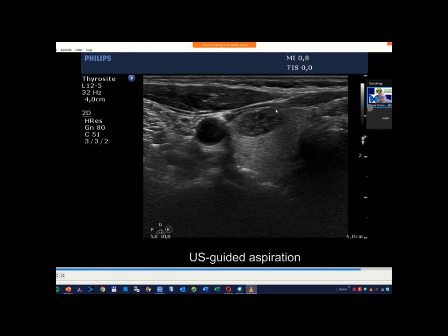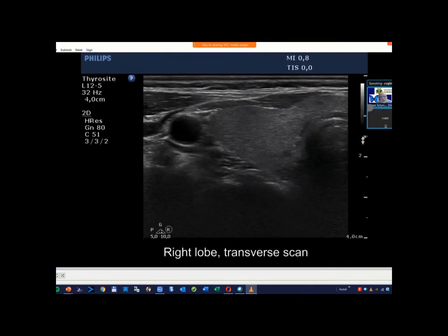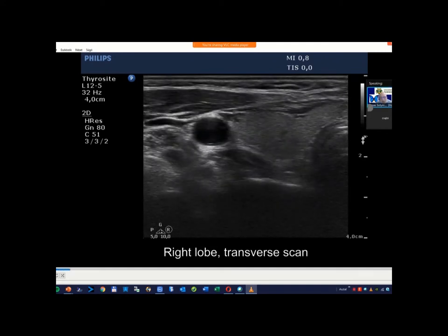Regarding extratidal spread, naturally this did not spread extratidally, but you can see here the discontinuation of the capsule — here is the capsule, and here it is again, but here the pseudo-capsule is lacking. Once more: here is clearly the capsule, and in a great part of the ventral wall of the thyroid, the pseudo-capsule is lacking.